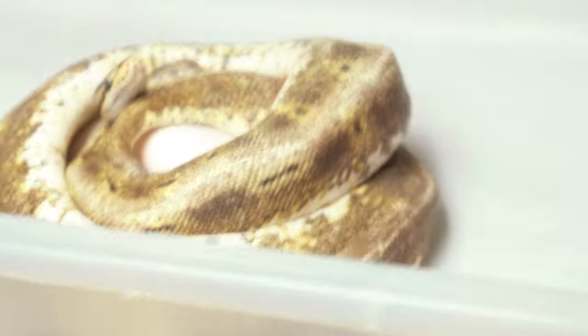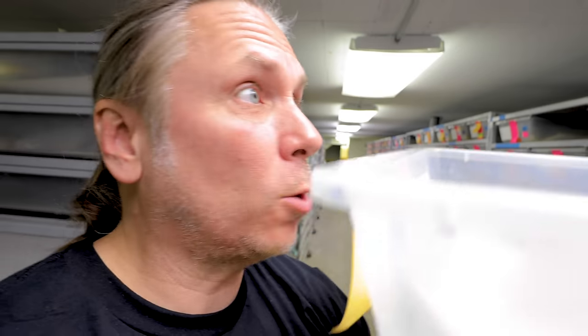This last ball python clutch is a banger. This girl is amazing — she's a super Enchi spinner bred to an extreme lemon blast. Unbelievable. But she looks like she's got an egg or two left, so we'll come back later in the vlog and pull this clutch.